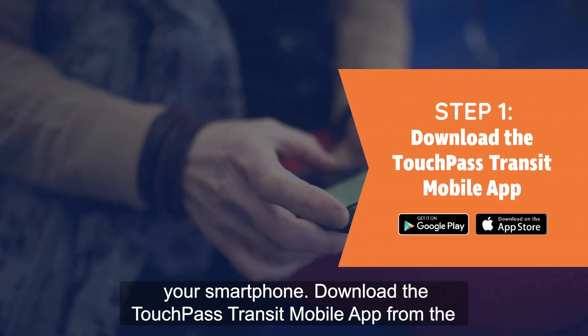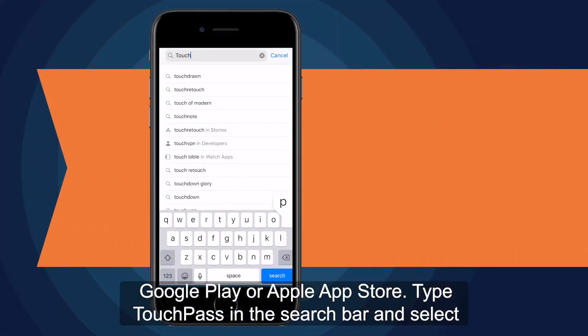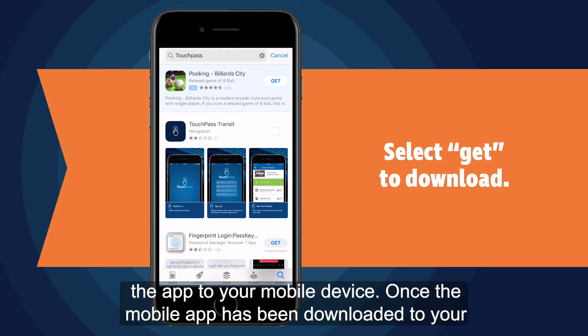Download the TouchPass Transit mobile app from the Google Play or Apple App Store. Type TouchPass in the search bar and select TouchPass Transit from the drop-down menu. Select Get to download the app to your mobile device.